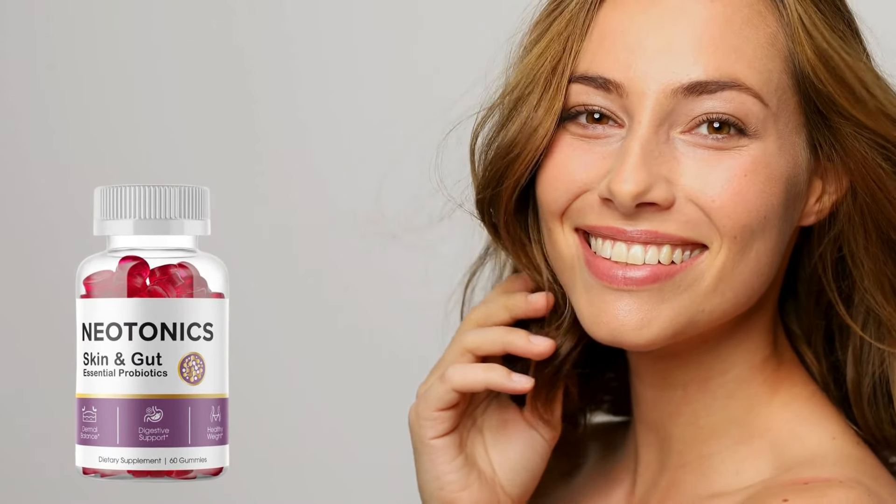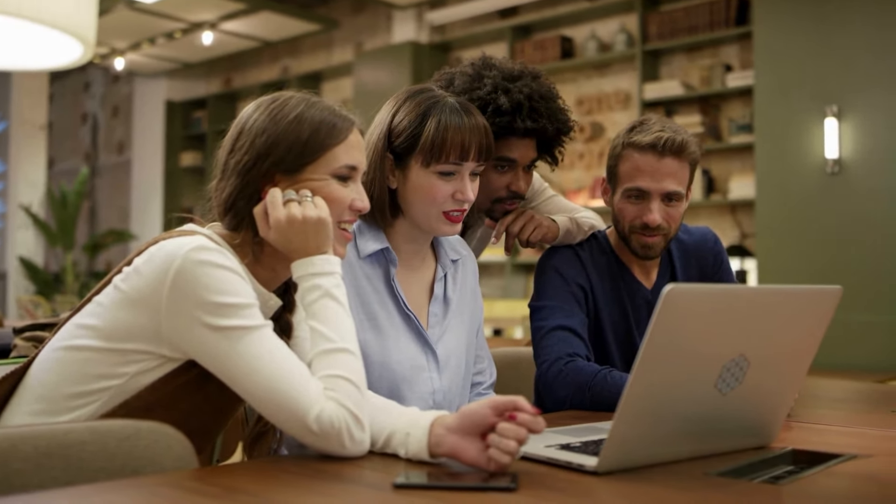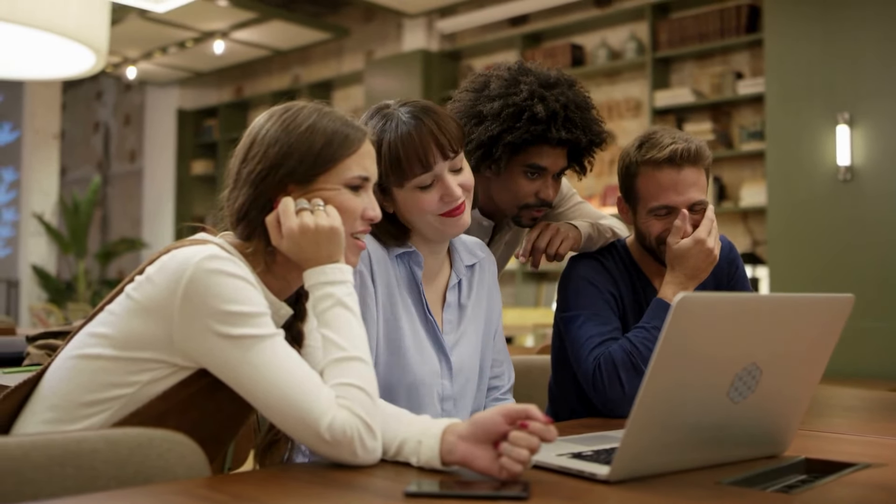Neotonics is a natural supplement that offers a lot of benefits and amazing results. There are many things we need to discuss today and I don't want to waste your time. I want to provide you with accurate information. This video will be the most honest review you've ever seen about Neotonics.